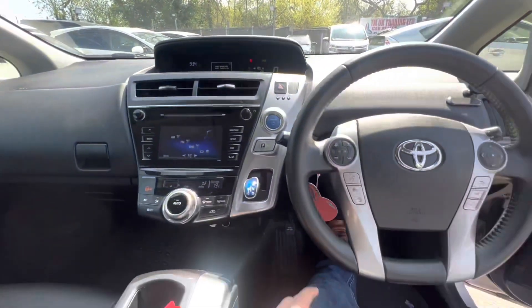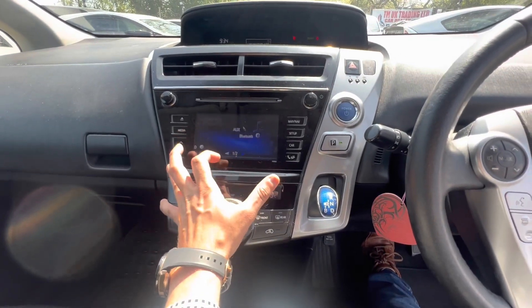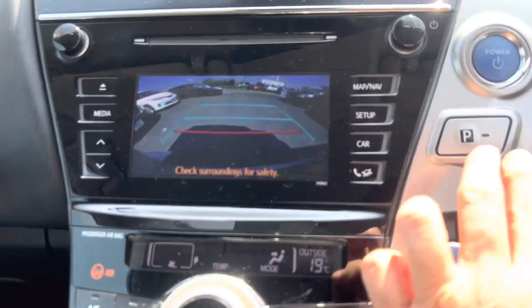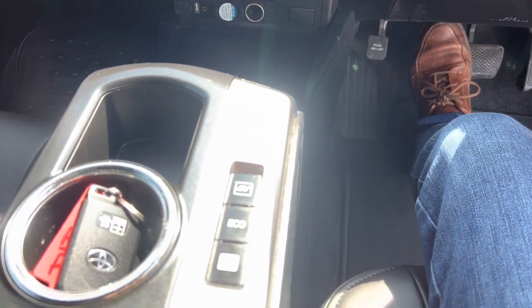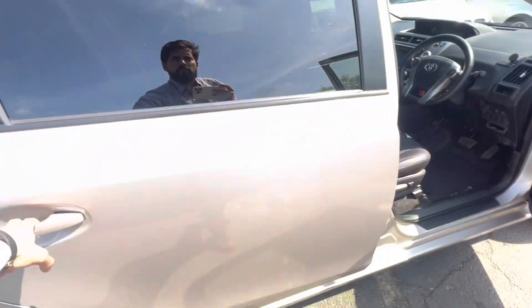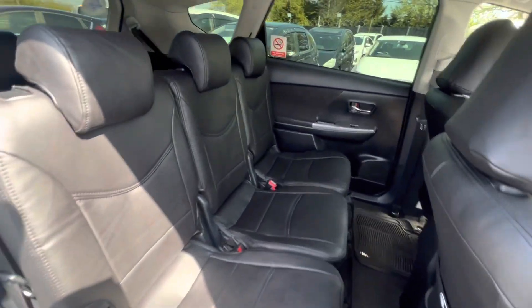You've got FM/DAB radio, touchscreen, Bluetooth, and a reverse camera. There are three different drive modes: eco, power, and EV mode. It also has voice command control. The car really just needs a good driver — and it comes with a one-year warranty as well.